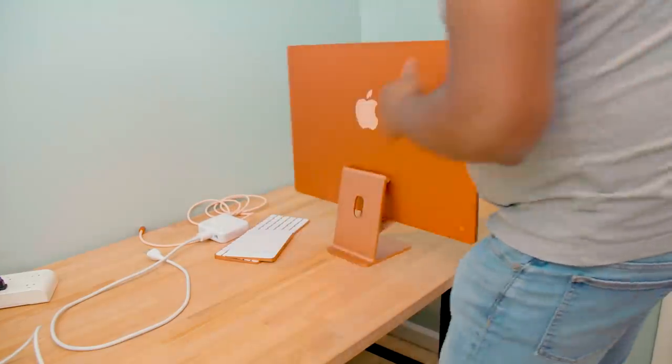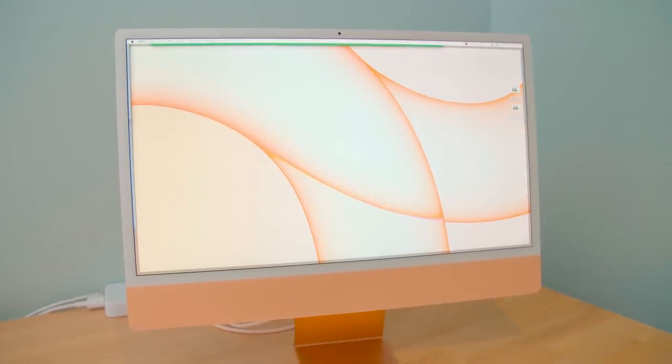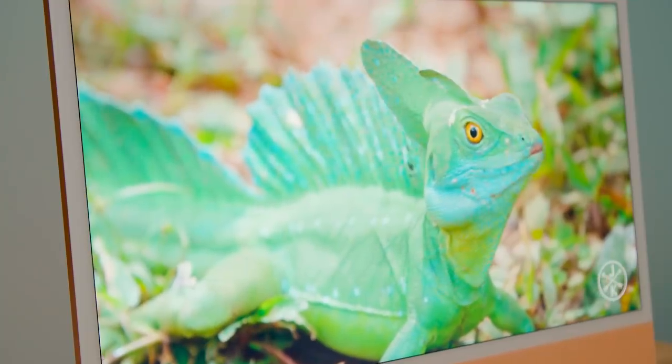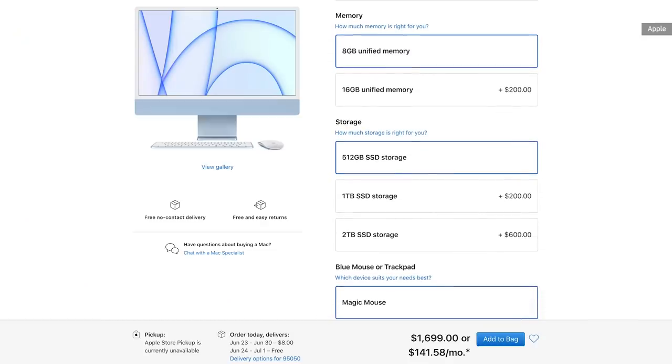And don't even get me started on losing the SD card slot — it's just going to be much harder to use the iMac as a multimedia device without having that built in. Once again you're going to have to turn to dongles and adapters, and that just leads to more desk clutter. If you can live with those issues though, the M1 iMac is a pretty compelling all-in-one desktop, but of course be prepared to pay a premium. If you want 512GB of storage, you'll have to jump up to the most expensive $1,699 model. If you want 16GB of RAM, you'll have to slap on another $200. And if you want more storage, that's an additional $200 for a 1TB drive or $600 for a 2TB model.